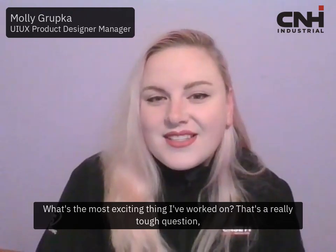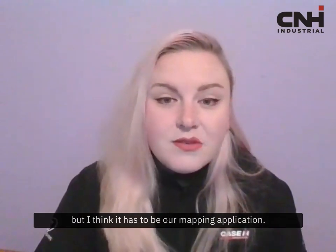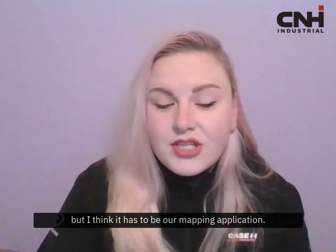Hi, I'm Molly Grubka, the IOX product design manager here at CNH Industrial. What's the most exciting thing I've worked on? That's a really tough question, but I think it'd have to be our mapping application.